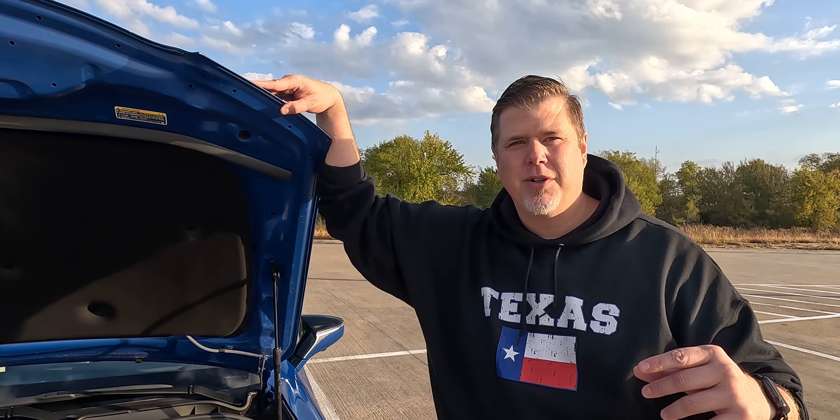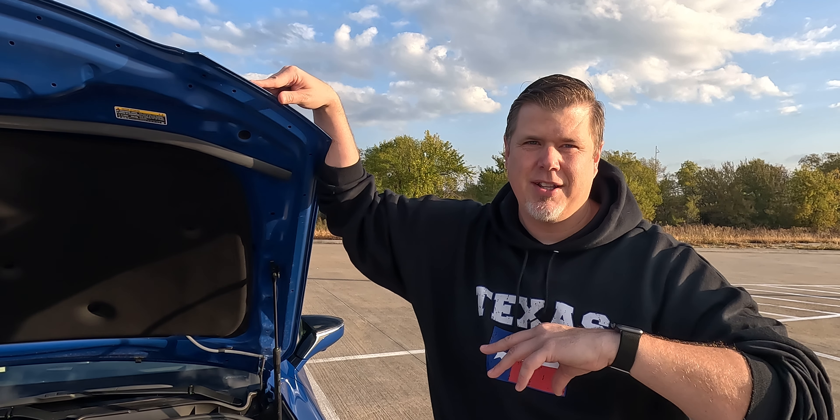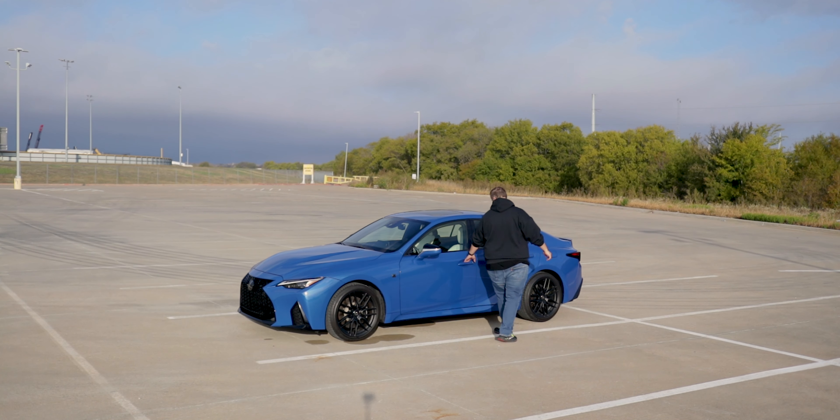We are going to jump inside, take a look at the interior, some of the tech that you get in this car, and then we'll take it for a drive. And we're here inside the IS500. Obviously it's a Lexus — the interior in here just screams Lexus — but it's really nice.